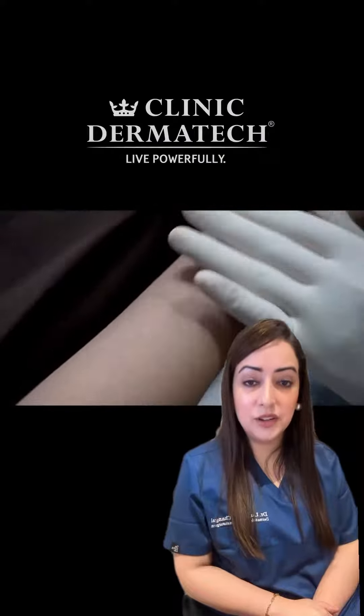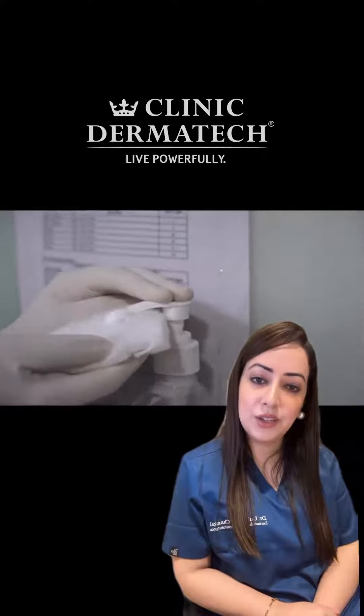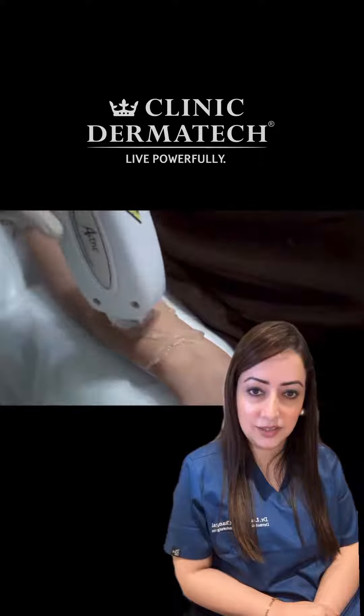Hi, I'm Dr. Lugna. I'm here to bust some myths and clear some confusions and throw some light on laser hair reduction. Here are some of the commonly asked questions that people come in and ask before getting their laser hair reduction sessions done.